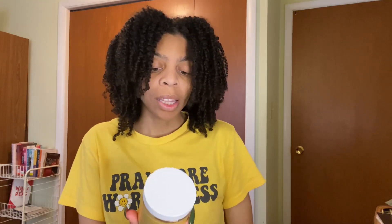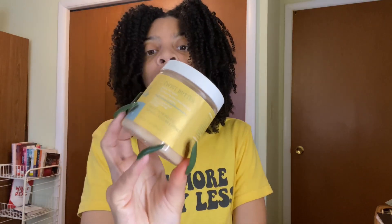I should have done this one with the Texture ID. This is the Texture ID Curl's Twist Butter — it's with sweet almond oil, honey, and yogurt. I used this a couple times and I loved it. My twist out came out so bomb. Yes, I will repurchase. Texture ID — they just know what they're doing.